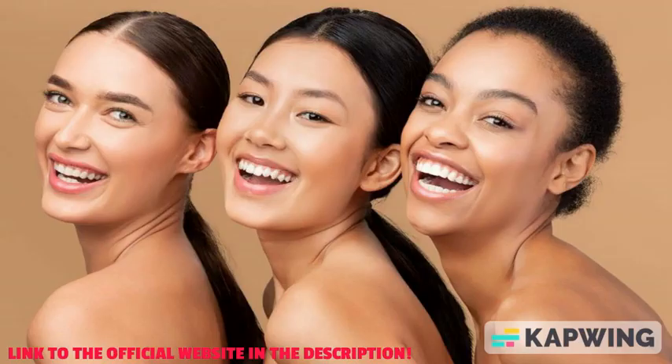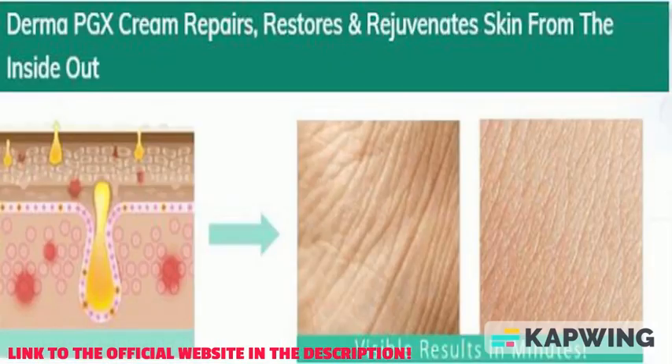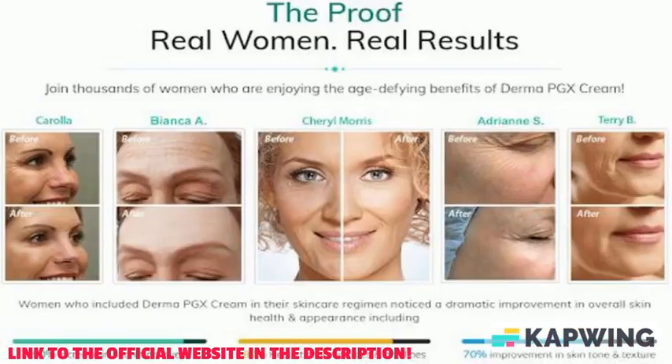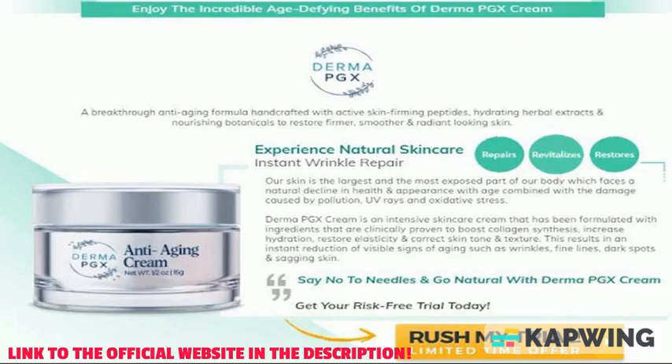Side effects of Derma PGX anti-aging cream: Derma PGX is safe. It is a topical anti-aging cream that uses natural ingredients to help improve the appearance of skin. The cream is formulated to work together to reduce the appearance of wrinkles, age spots, and other signs of skin aging. To purchase, find the link to the official website in the description.